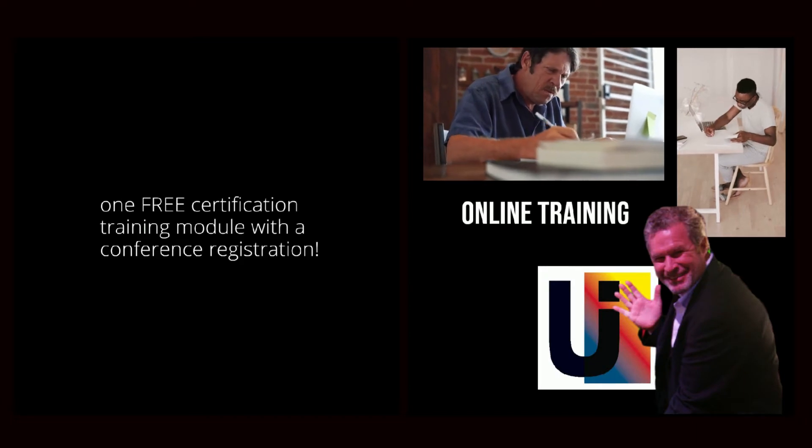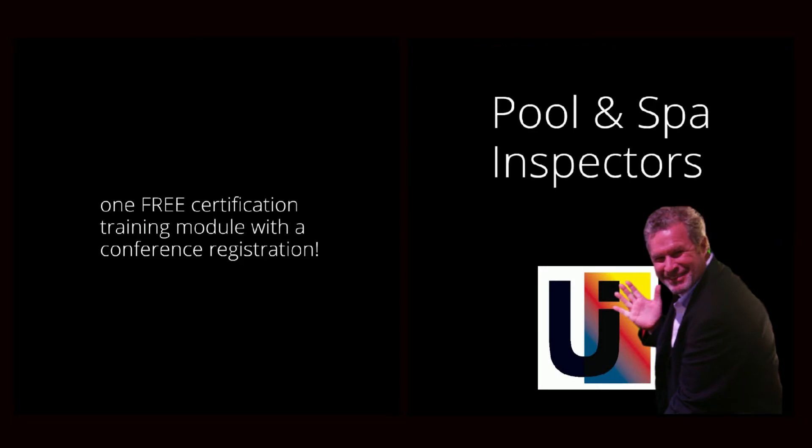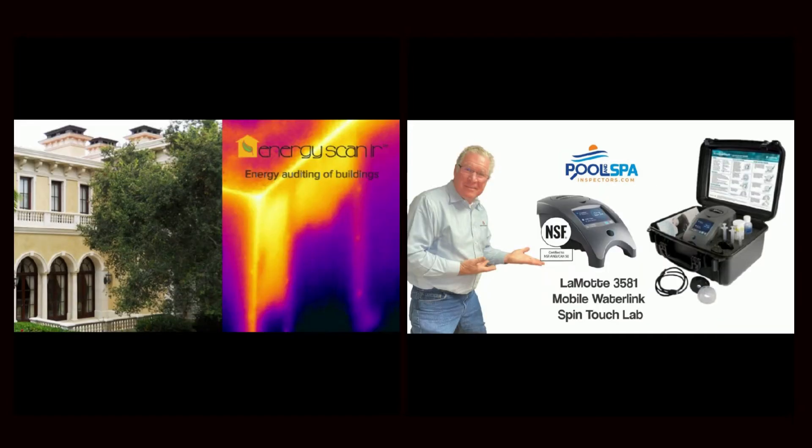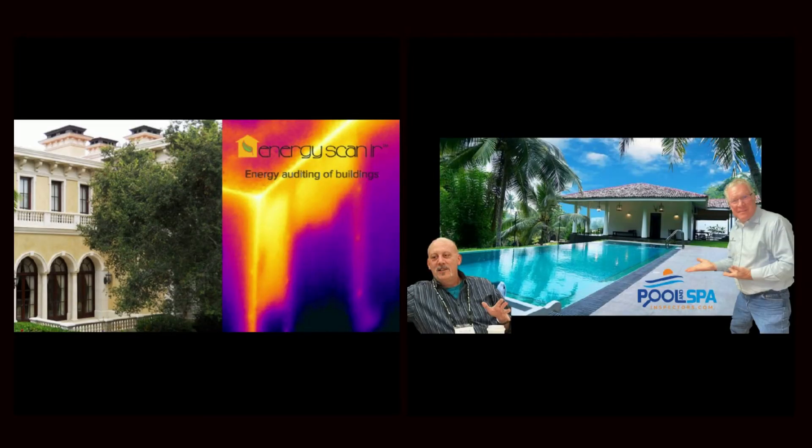Our newest training module is Pool and Spa Inspectors. This is all about an advanced pool and spa inspection utilizing advanced equipment like the legalizer and the LaMotte SpinTouch — two things that are not commonly used on a pool inspection.